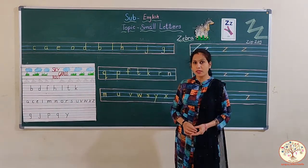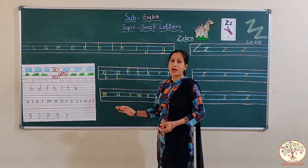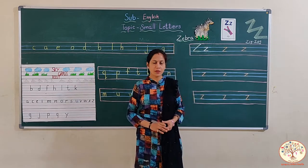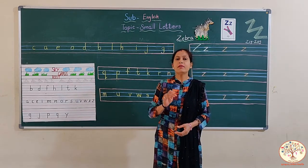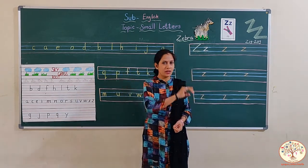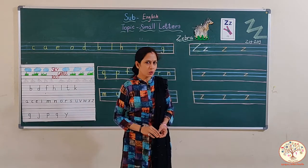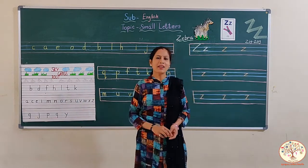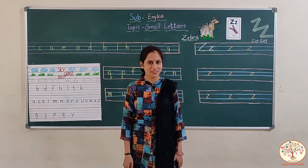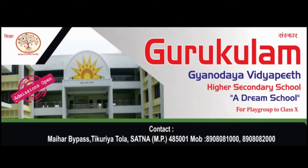So kids, can you tell me how many letters are there in the alphabet? In the English alphabet there are 26 letters. So we have completed all the small letters today. When we learnt capital letters, we learnt them in sequence A, B, C, D, E, F. But we learnt the small letters not sequentially. So in our next video, we will arrange these letters in correct order. Till then stay tuned. Don't forget to like, share and subscribe our channel. Have a good day. Bye.